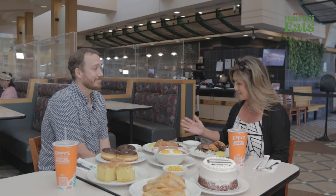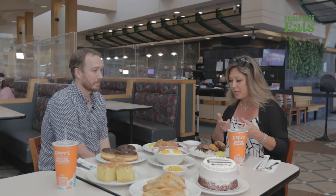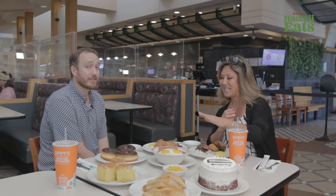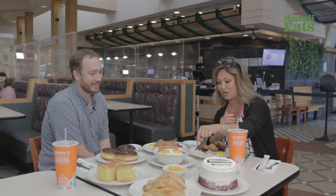Every month you guys have a special as well, so there's even more reason why you should become a Zipster. There are some Spam Timber specials for the month of September. We have the Spam Omelette — one of my favorites personally.